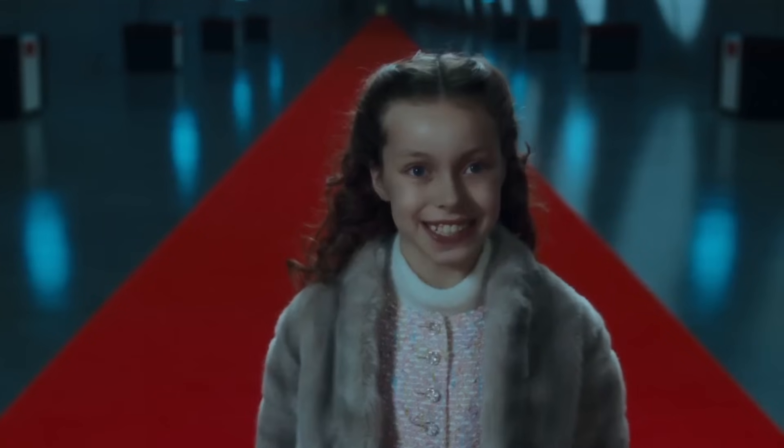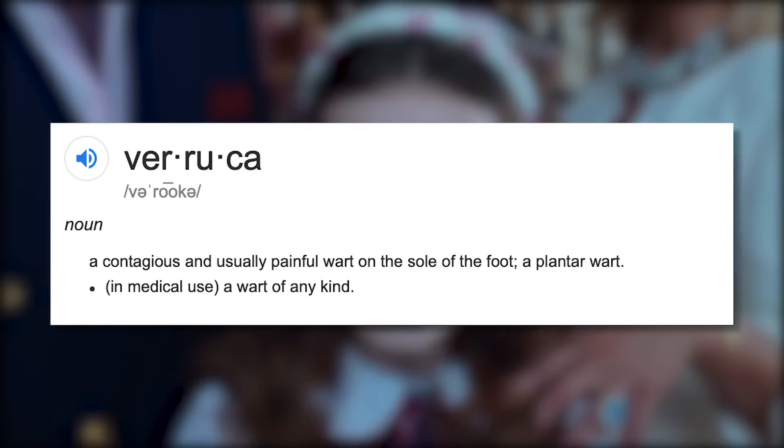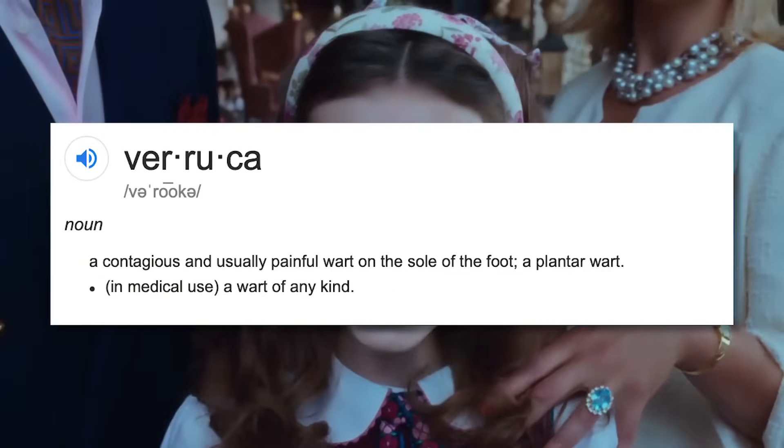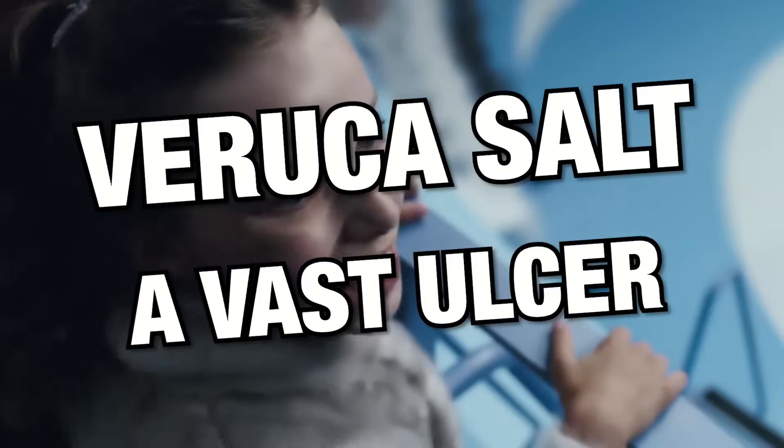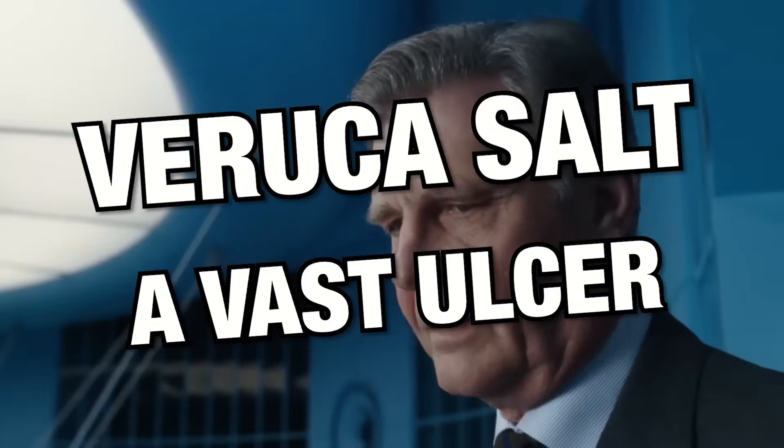Wonka's snide remark about Veruca's name is true, because Veruca, spelled with two R's, is another name for a plantar wart. Another interesting connection about her name is that Veruca Salt is an anagram for a vast ulcer.